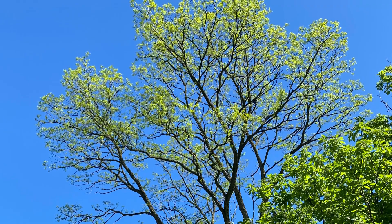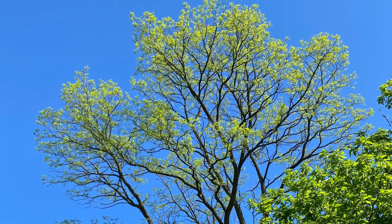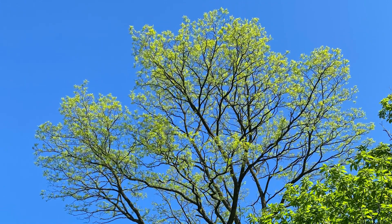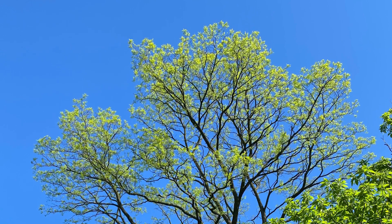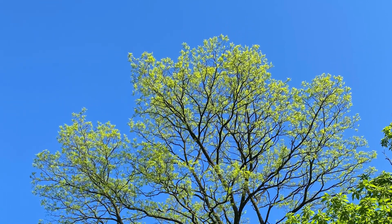Climate change is causing many trees to leaf out earlier in the spring, potentially making them more prone to frost damage. Black locust, however, is one of the latest trees to leaf out, usually not until mid-May in Northeast Ohio. And while a surprise freeze may damage new leaves, new growth would quickly take its place.